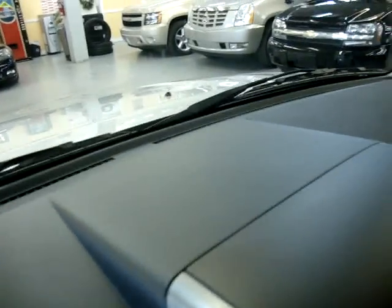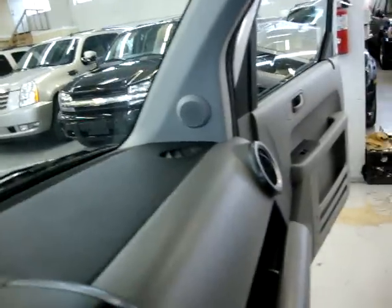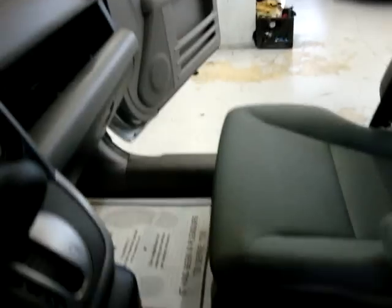There are no burn holes anywhere on the seats, dash, headliner, door panels, or carpeting. This carpet has got that rough element rubber liner. The interior is all in great condition.